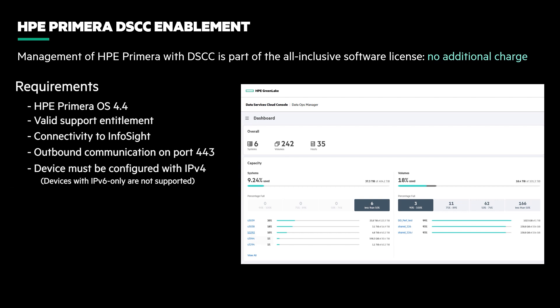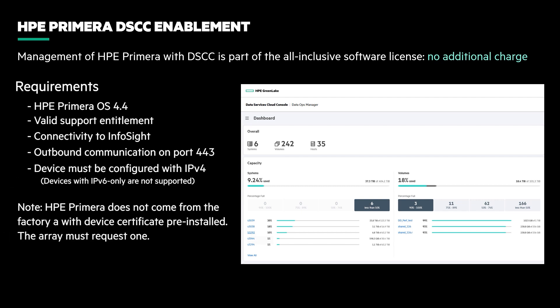port 443 in your firewall opened for outbound communication, and an IPv4 management address. The only caveat is that unlike HPE Electra Storage, Primera doesn't come from the factory with a certificate that's needed to authenticate to DSCC. But the process to get a certificate and onboard to DSCC is really simple, as you'll see in the demo.